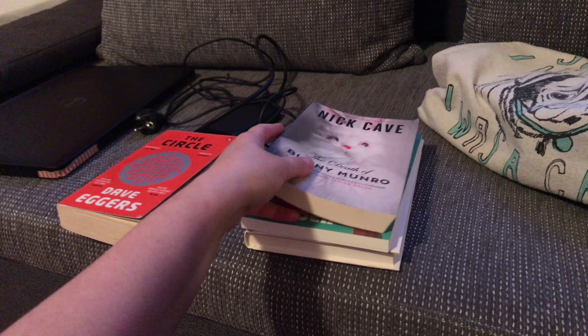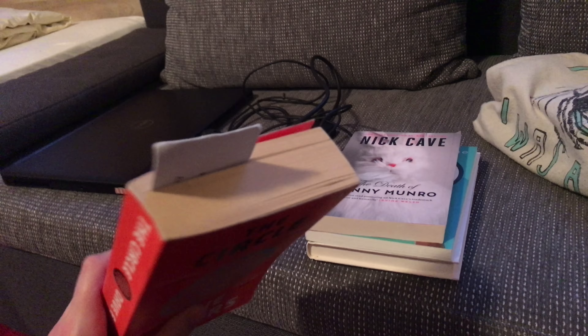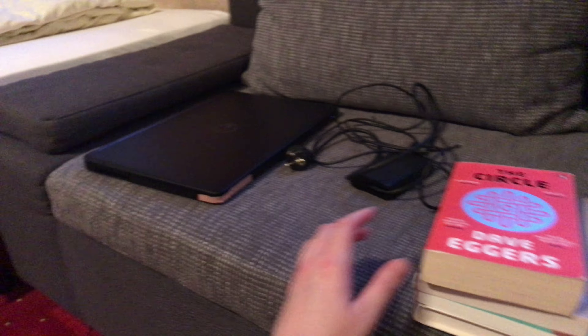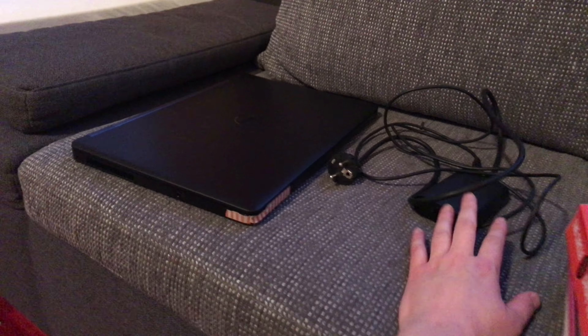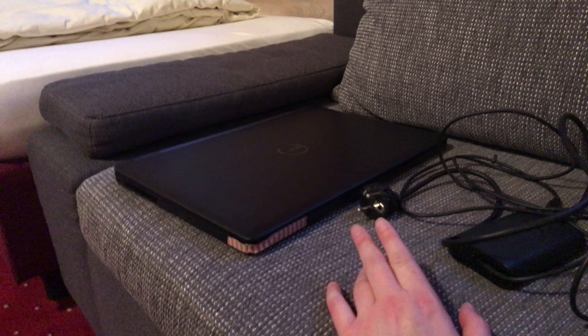I don't know in what order I'm going to read these. Well, first I'm going to finish "The Circle" because I'm almost done with it. Then I've got my laptop and my charger — I brought that with me because I'm looking forward to writing a bit.